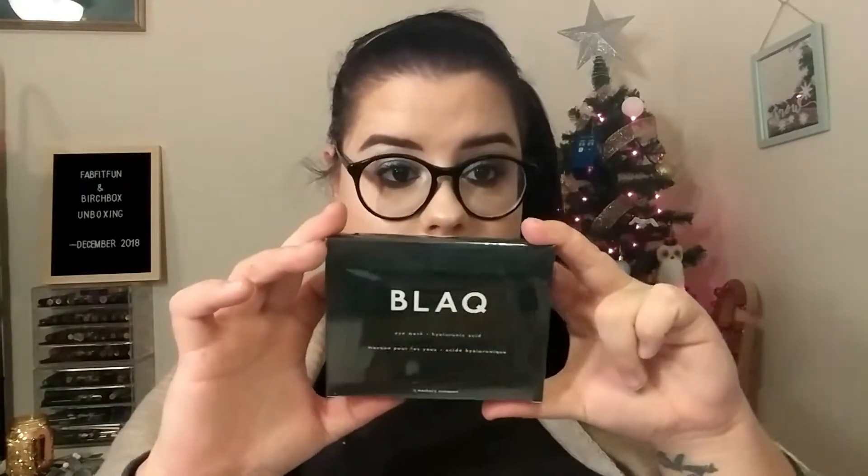It looks like the last thing in the box is the black hydrogel eye masks with hyaluronic acid, and these retail for $29. The back says: 'Late nights, too many cheeky wines, and let's not forget those carb-on-carb delights can have our peepers looking not so fresh. Pop on our activated charcoal eye mask to de-puff, detox, and get back to your shiny gorgeous self.' I would love to leave my carb-on-carb delights in the past — but I love both of those things!